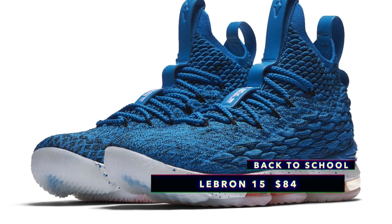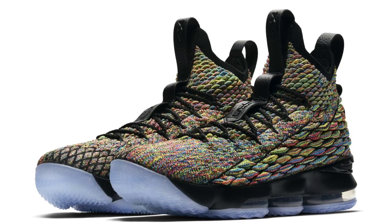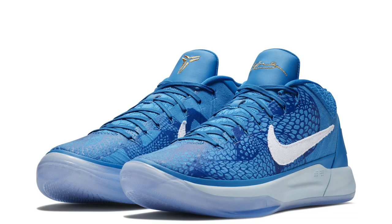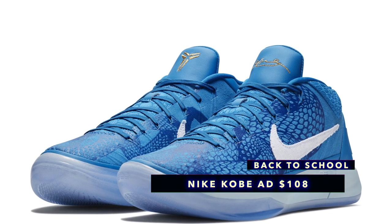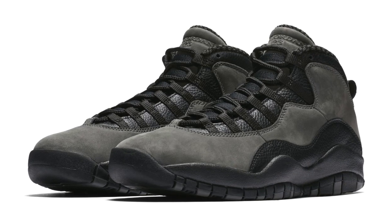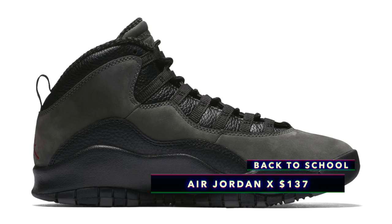Those are the dope kicks for under $100, but I thought I'd throw in a few extras if you want a good deal. A couple colorways of the LeBron 15 are down to $125 from the normal price of $185 — the multicolor pair is even cheaper. The Nike Kobe AD is down to $108, and that includes the DeMar DeRozan PE pair — RIP to the Raptors for trading him. And there is also an Air Jordan 10 in what they're calling Dark Shadow; you can grab those for $137.